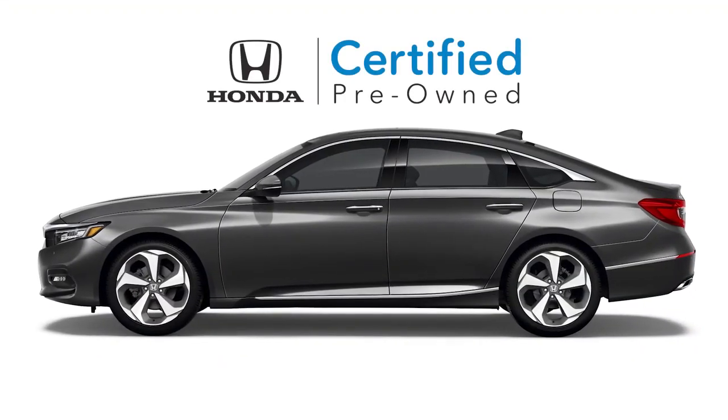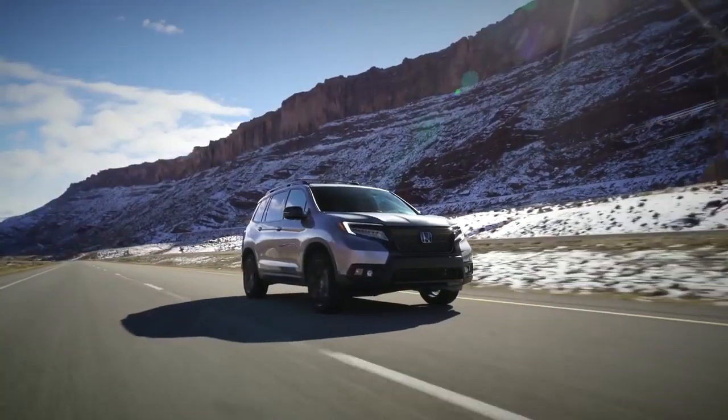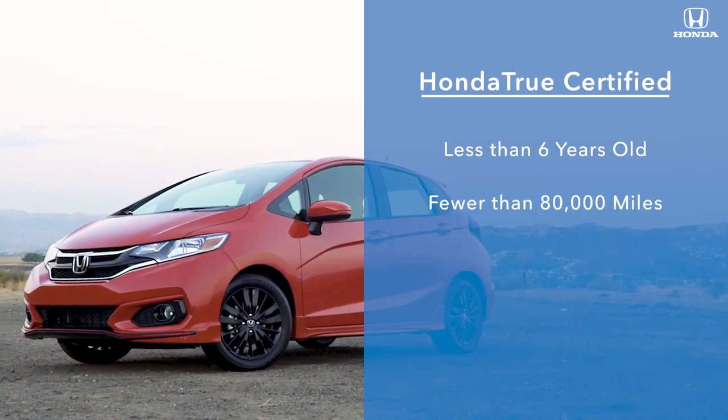Ever wonder what makes a Honda certified pre-owned vehicle certified? It starts with only the best vehicles. Honda True Certified vehicles have to be less than six years old with fewer than 80,000 miles.